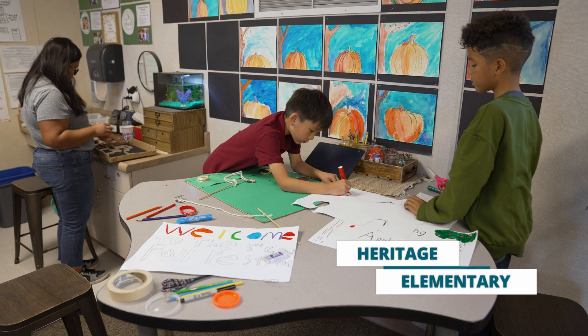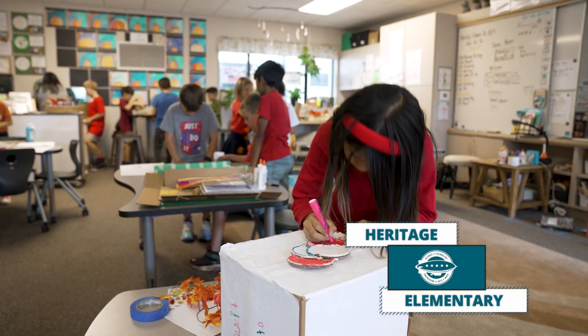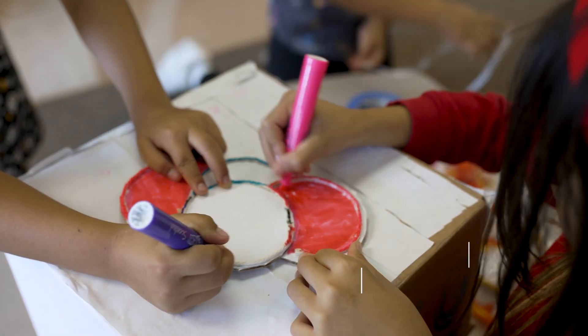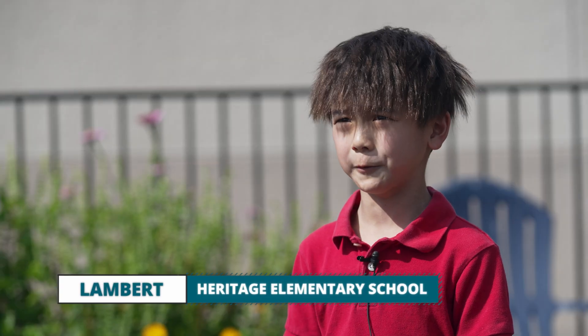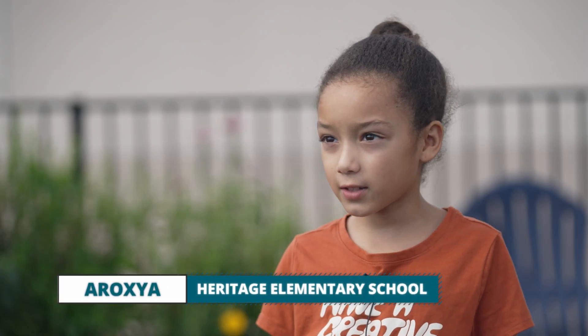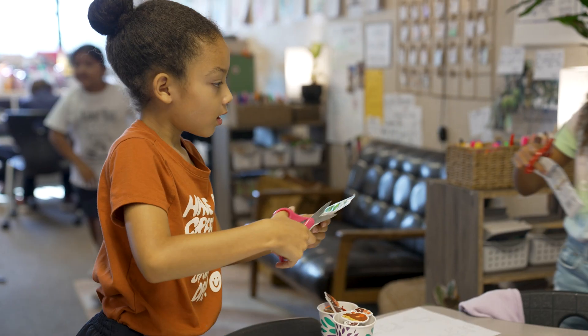At Heritage Elementary, third graders are preparing their carnival games, applying understanding of invisible forces developed through project-based learning and interviews with industry professionals. We had almost two weeks of learning all about invisible forces, so I understand it really well.